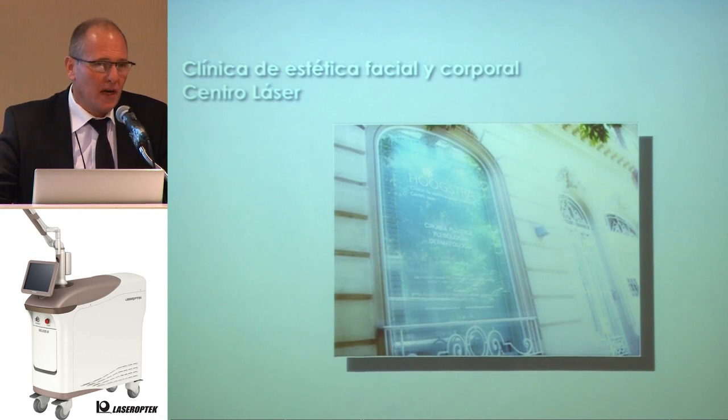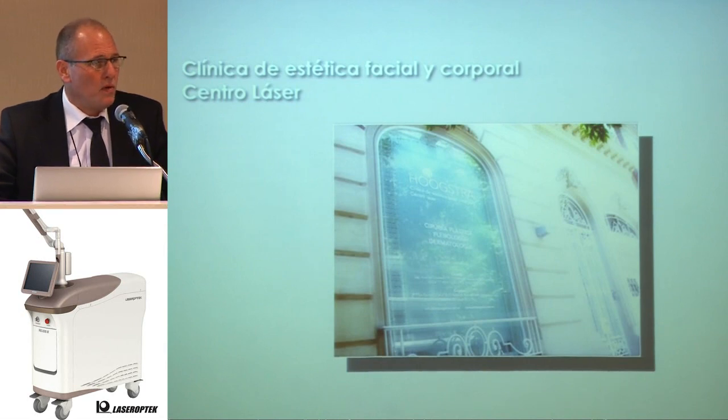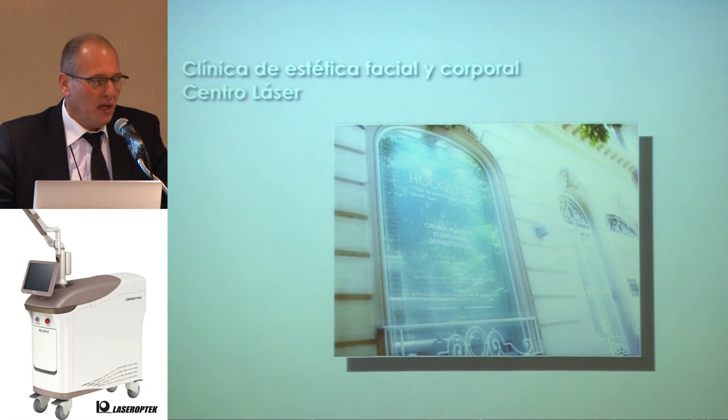Thanks Hong for your invitation. I'm glad to be here and share with all of you my experience with Helios.